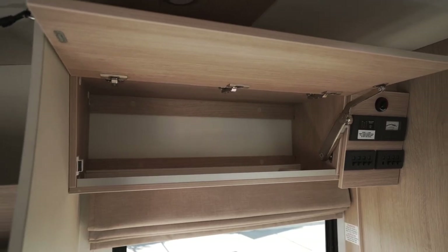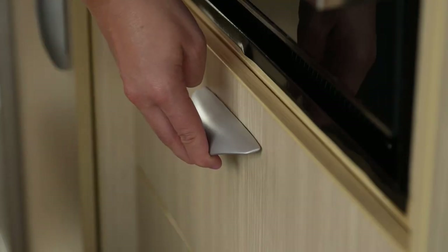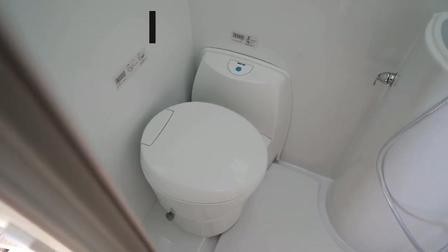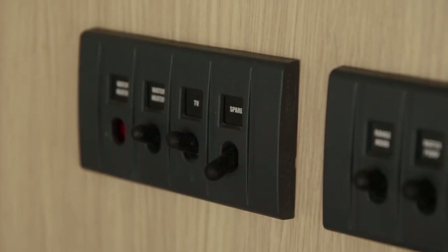There is storage in the overhead cupboards as well as under the seats. Make sure the drawers and cupboards are locked before driving. Here is the bathroom. Don't forget to flick on the water pump and toilet flush switches before using the facilities. In some campers, the toilet switch will be labelled spare.